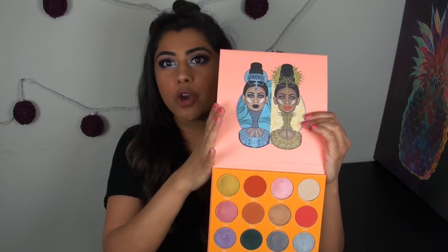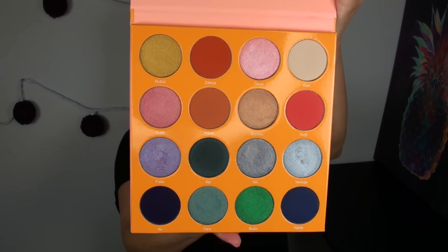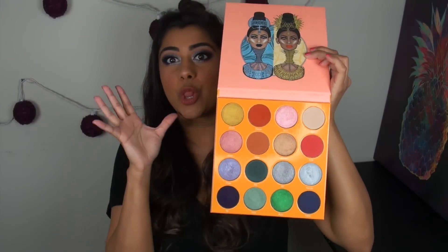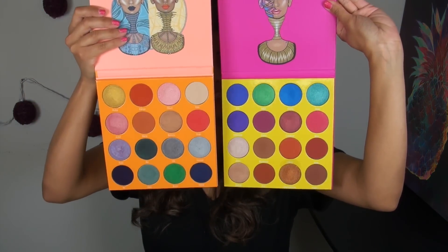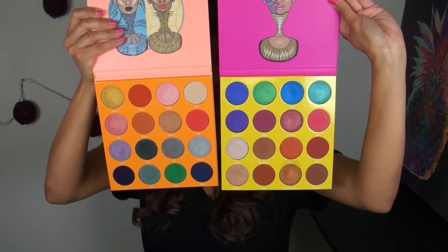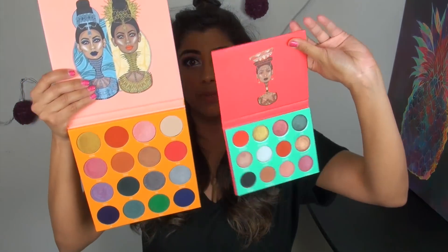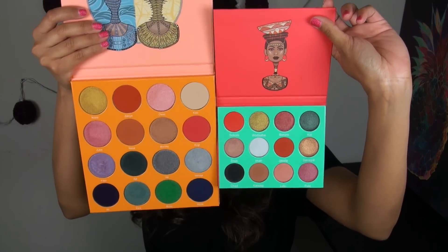The palette pops open with a magnetic closure. There is no mirror, as with any Juvia's Place palette, and you're getting 16 eyeshadows. This is the large size — same size as the original Masquerade palette, with the exact same pan sizes. Just to give another visual, if you have the Saharan palette, you can see how much larger the pans in the Magic palette are.